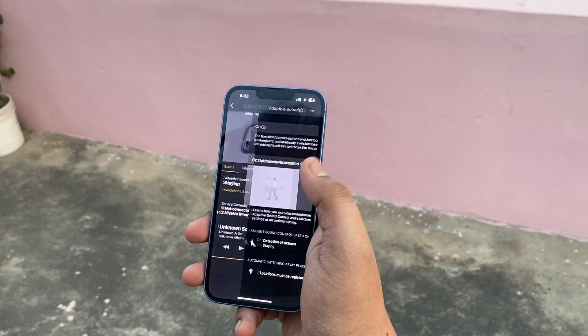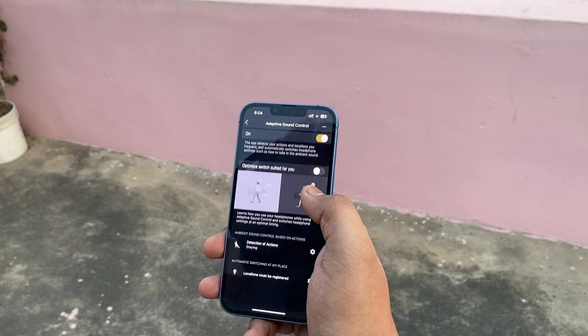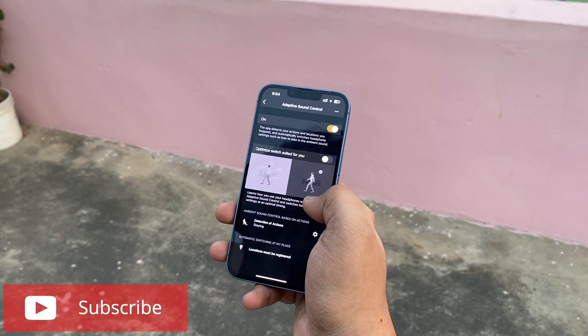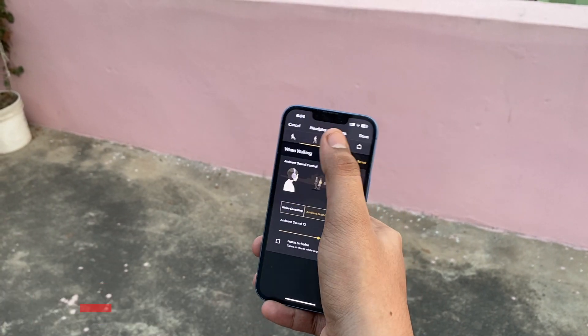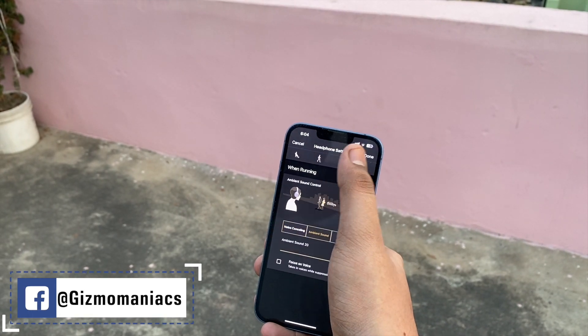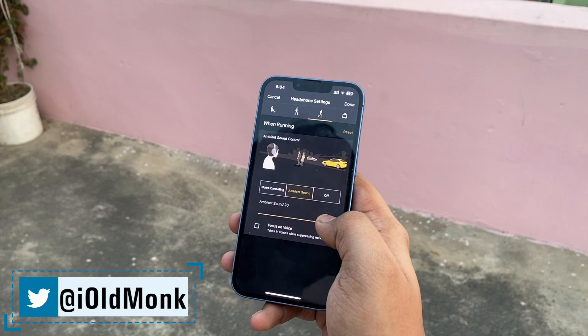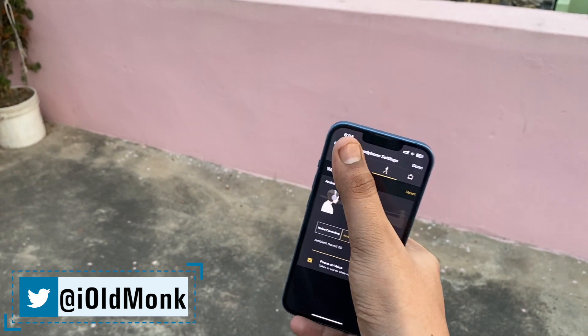The audio quality is really great — it comes with the same engine as the WH-1000XM5 but is much lighter in weight. In the app you get Adaptive Sound Control, which you can optimize. The app is very useful — it will detect whether you are sitting or walking and change the audio profile accordingly. You can configure noise cancellation, ambient sound, and other settings. The app is called Sony Headphones Connect, available for both iOS and Android.